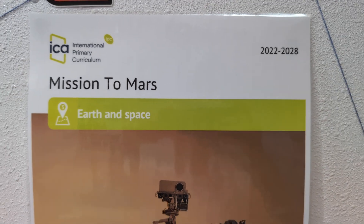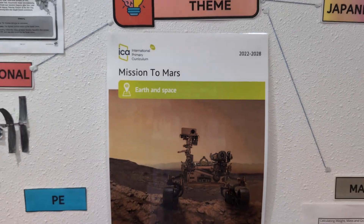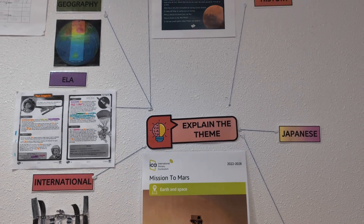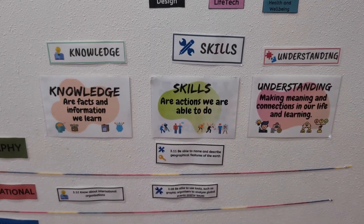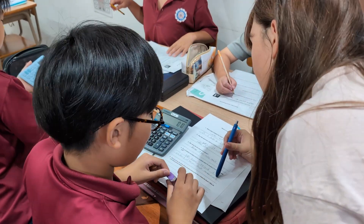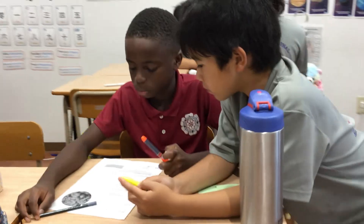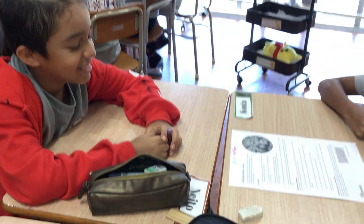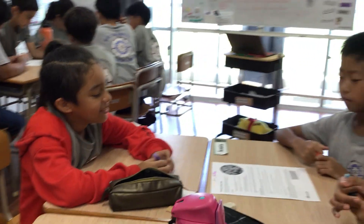We will let our Grade 5 homeroom teacher, Ms. Angie, explain how the unit Mission to Mars is conducted across the six weeks. The unit is centred around the idea: could humans, if they needed to, find a new home in our solar system? The students are tasked in a variety of ways to help solve the challenges of surviving and thriving on Mars.